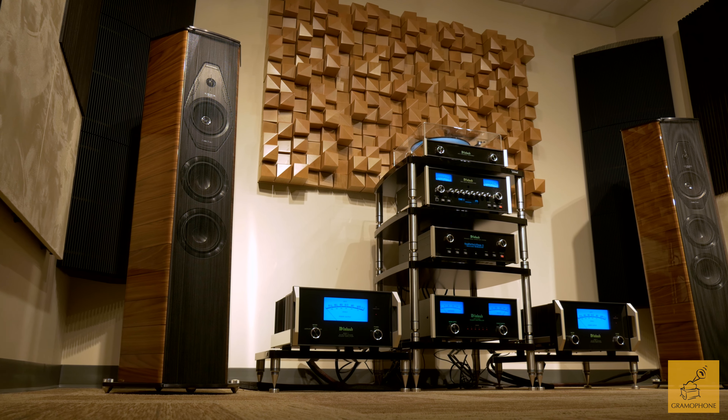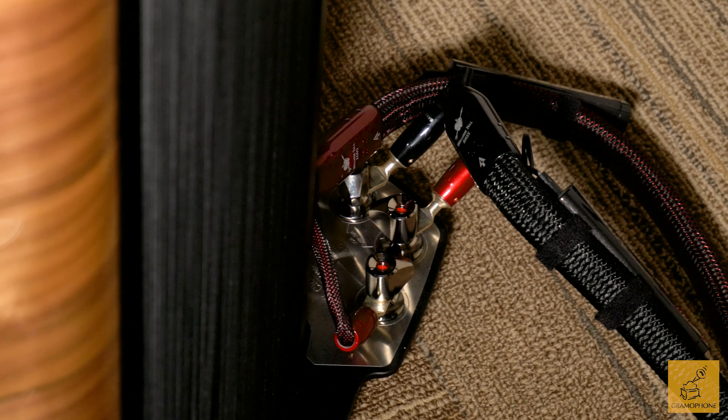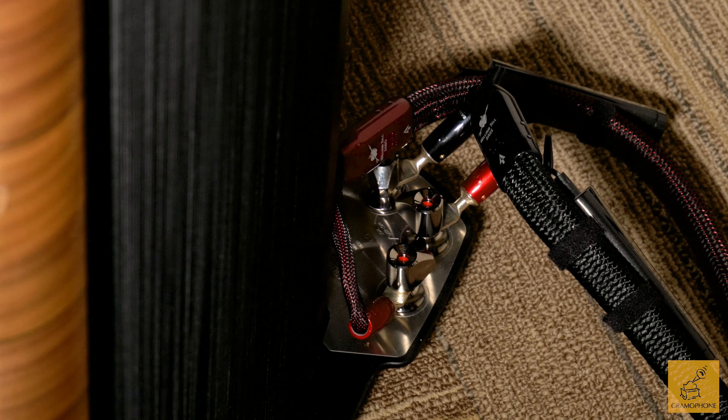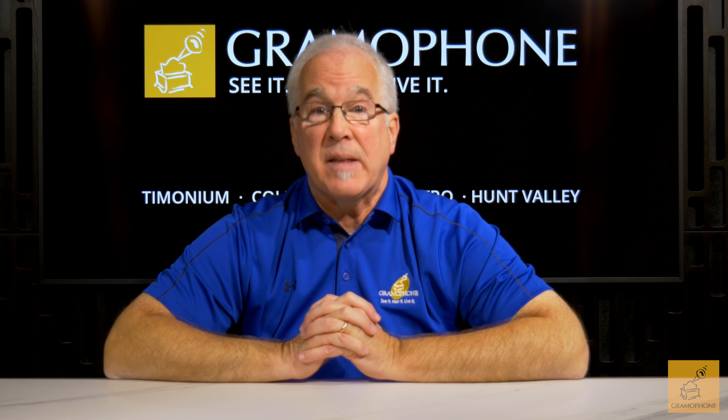In summary, some customers are just interested in owning great gear. Other customers, though, want to own great gear that delivers the best performance that it can. Quality cabling helps ensure you're taking your system to the next level. Make sure you incorporate quality cabling as you put your budget together for your system. It's never too late — if you already own great gear and didn't take the step of ensuring peak performance with great cabling, it's okay to do so now.